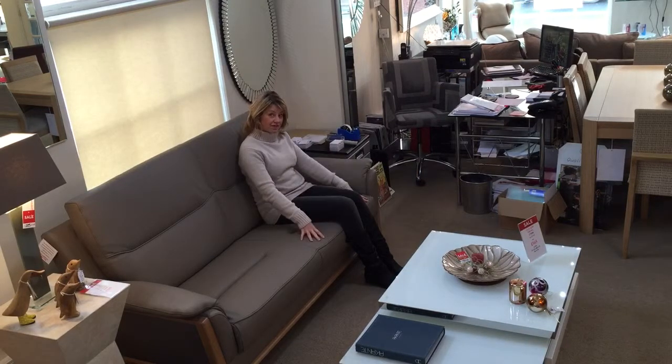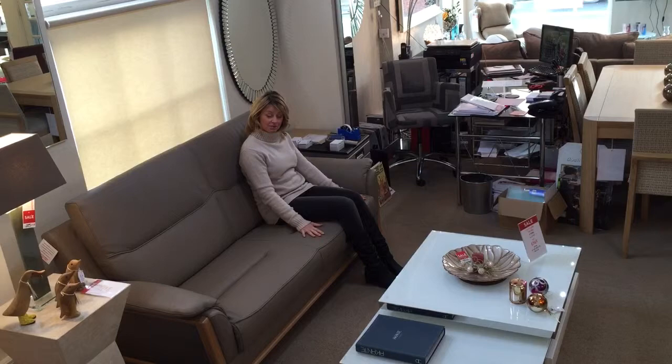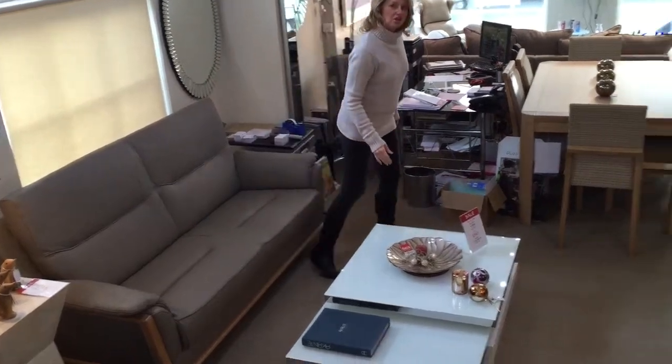Lovely and compact. This is a three-seater. There's a two-seater available as well, and we've also got the armchair, which I can show you over here.